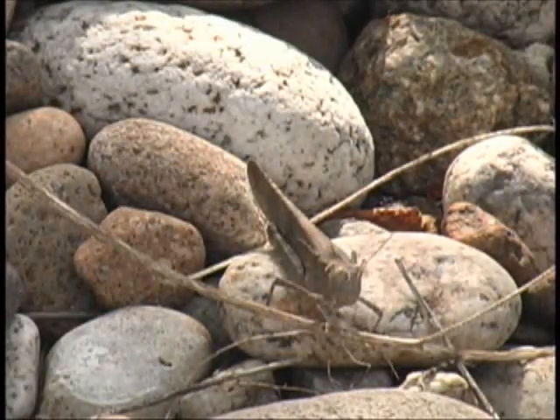Some fly rod anglers look forward to casting a hopper pattern with the same vigor as casting a stone fly or a mayfly pattern. Fly casting anglers have even been known to cast ants during the peak of a strong mayfly hatch. This is often referred to as anting the hatch.